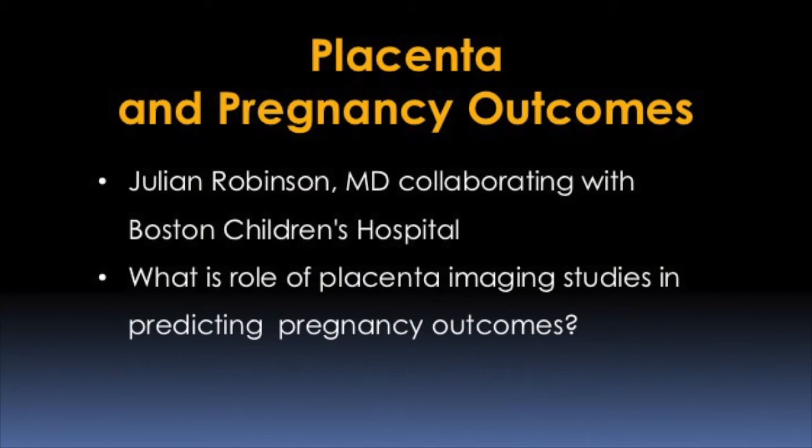Recently there was NIH-directed support for initiatives looking at the role of the placenta in pregnancy outcomes. There is now an ongoing study in collaboration with Children's Hospital from one of our investigators, Dr. Robinson, looking at the role of newer imaging studies of the placenta and its ability to predict the outcome of pregnancies, including the impact of overall exposure to the pregnancy and the role that placental imaging studies will have.